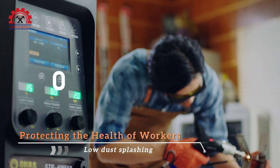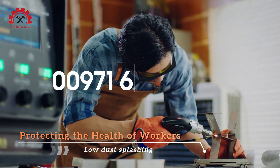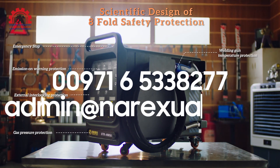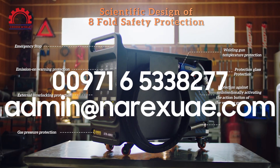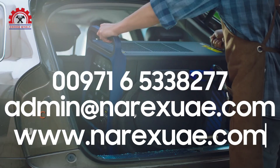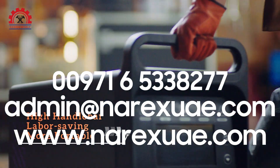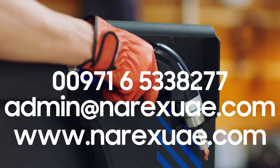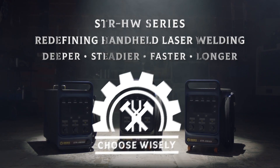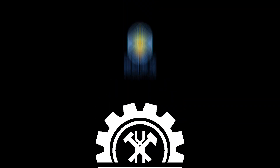For more information, please contact us at 00971 6533 8277 or email at admin@narexuae.com. You can visit our website at www.narexuae.com. Thank you for choosing Narex Equipment and Tools, your partner in progress.